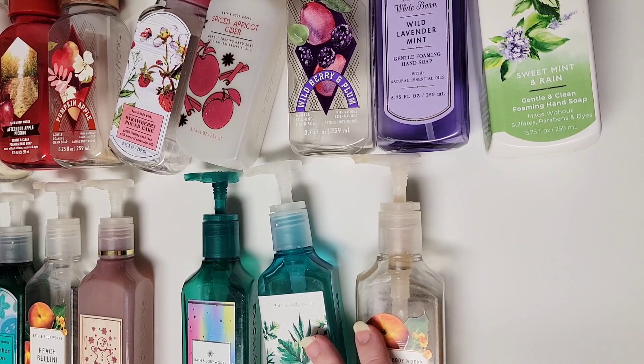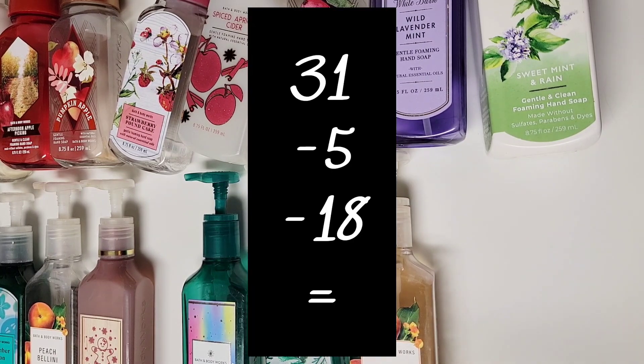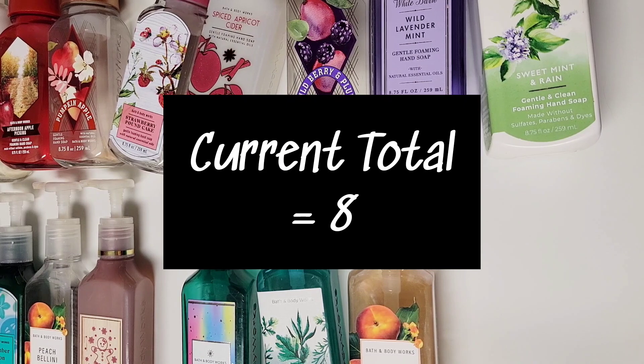To go back over the numbers: last summer at the end of July, I had 24 Bath & Body Works plus the one Goose Creek, so that was 25 liquid hand soaps. I exchanged three and added an additional four, which was getting seven. That brought the number up to 29. Then I added two this spring right at the end of June, and that total brought it up to 31. I gifted five and emptied 18 — including the two here that are almost finished and the two that got thrown away. So the total that I have left, including the one new one I picked up about a month ago, is eight liquid hand soaps.